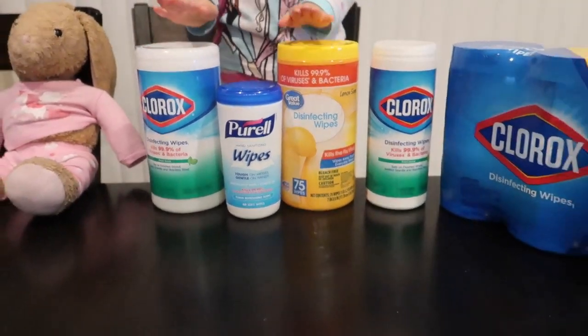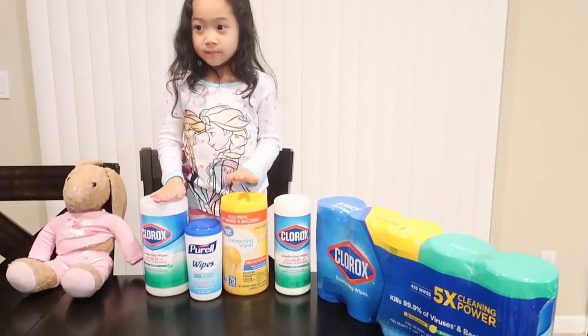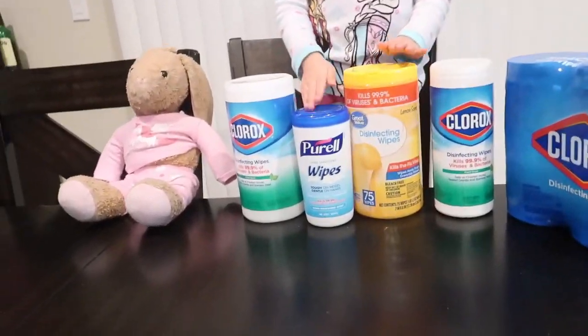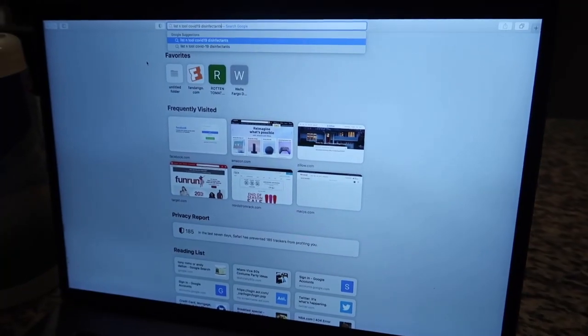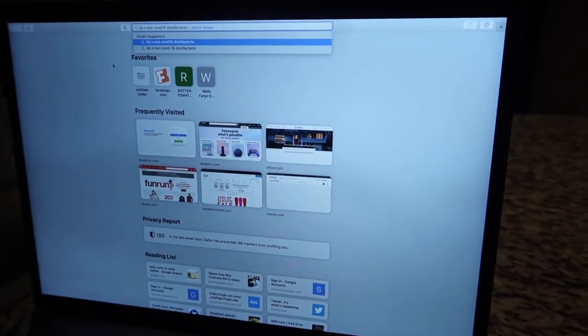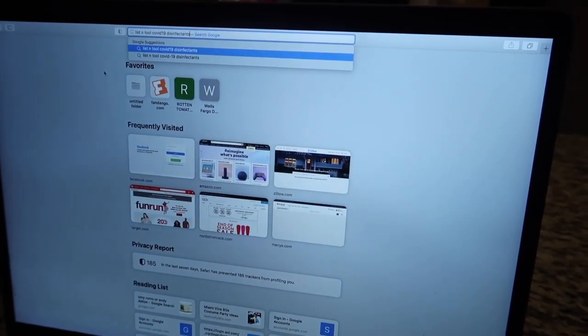Now all of these here have, or should have, EPA numbers. What's an EPA number? EPA numbers are the number that you can log into this site that we will talk about. We're going to show you guys what site to go to and the steps to find out if your Clorox or your other disinfectant wipes are — which one's better, pretty much.